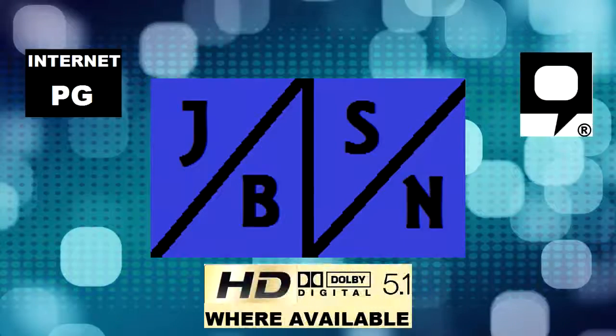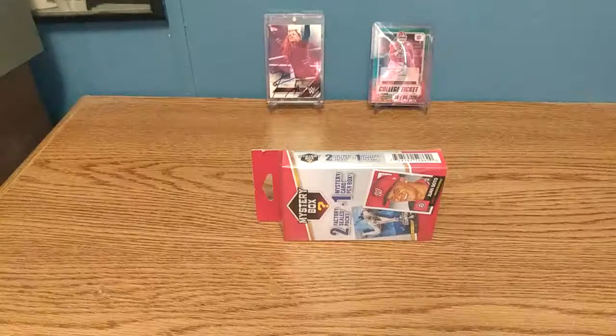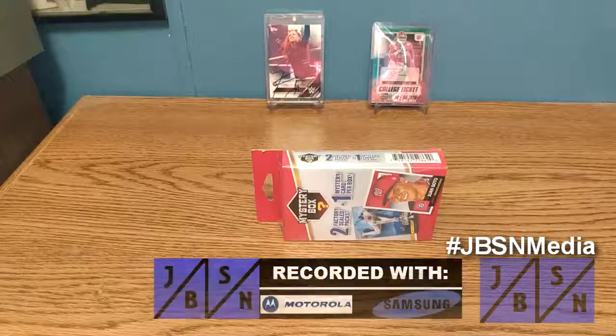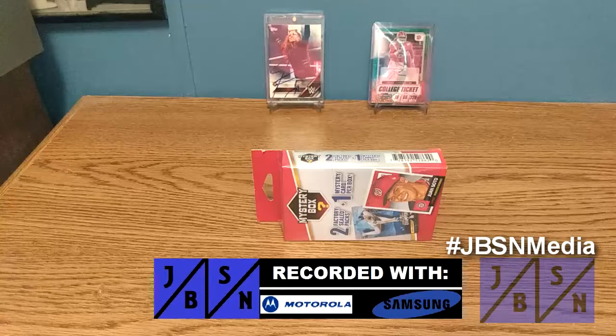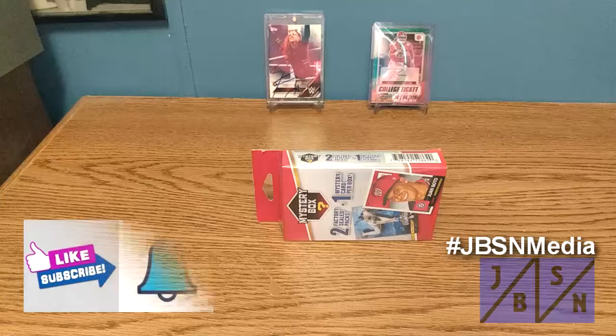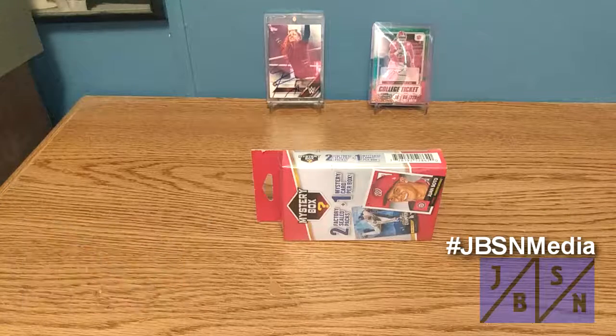This is the JBSN Media Network Broadcasting Worldwide. Thank you very much, Jenna Green. Hi everyone, Jeff here with you. It is great to be back with you here on the JBSN Sports Cards and Autographs YouTube channel once again. Thank you for stopping by on your YouTube journey. If you're brand new to the channel, I welcome you aboard and appreciate the opportunity. If you're returning back to the channel once again, I appreciate you returning.